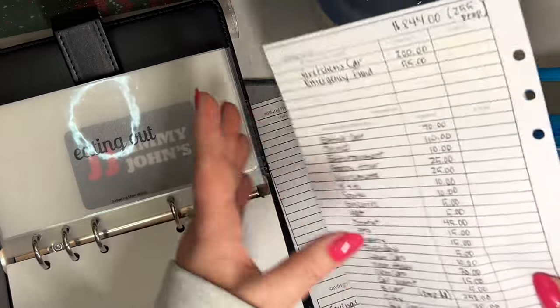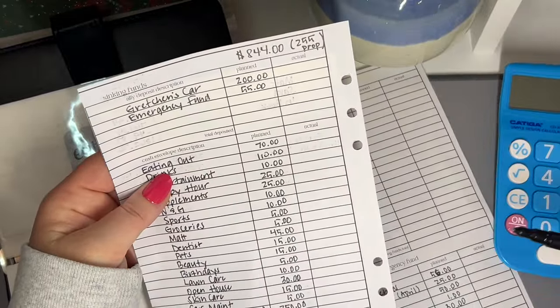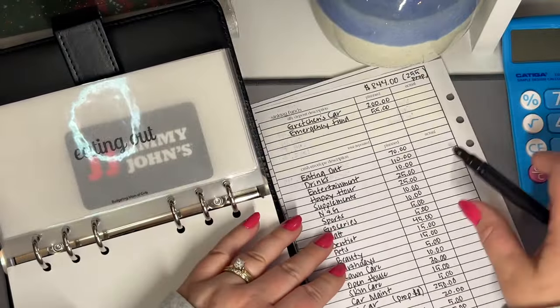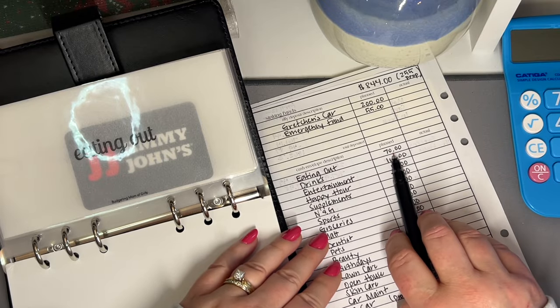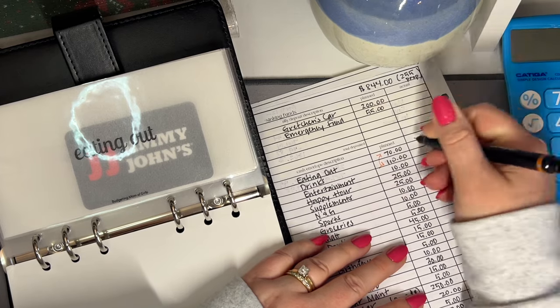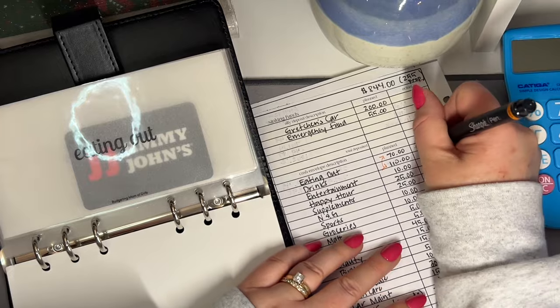So first thing we're going to do is take the $844 and subtract the prop money, so we have $589 to work with. In eating out, we are going to do — we're going to still do the $110 in eating out.